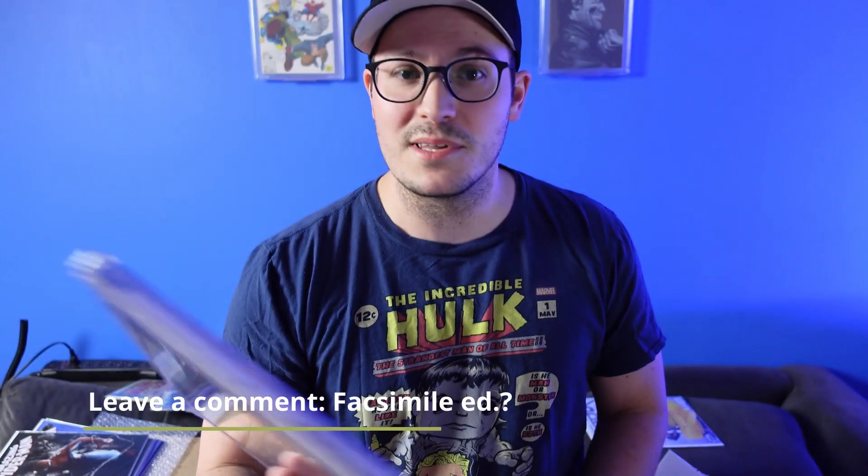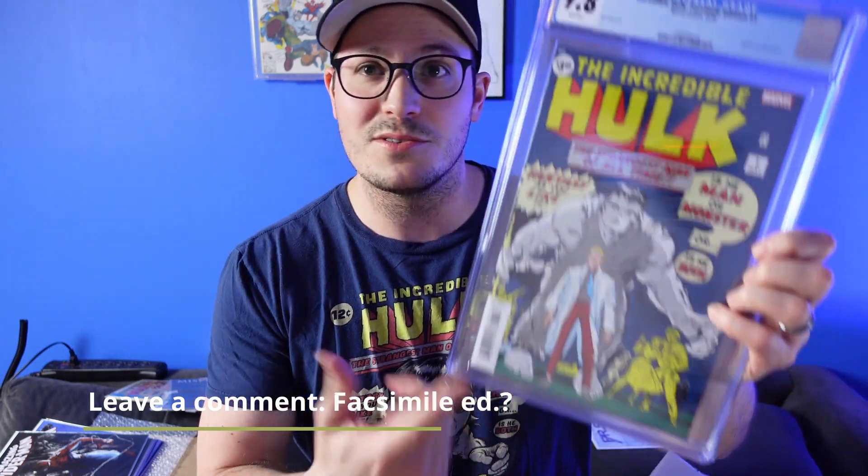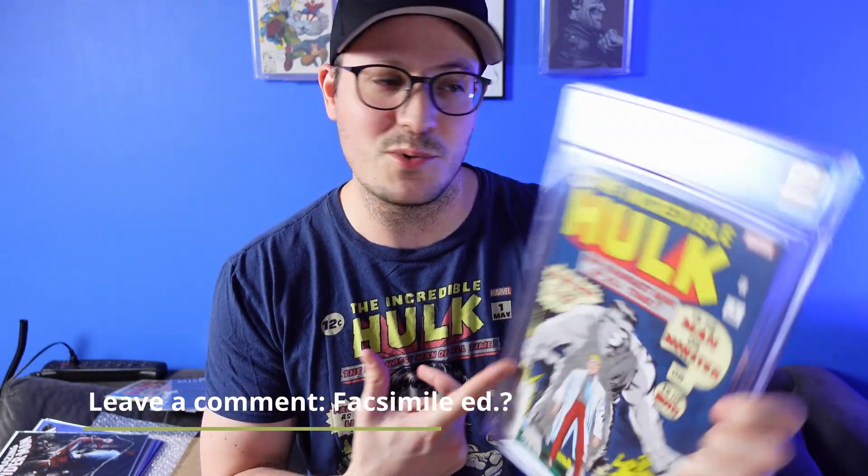So excited to have that one as well. Leave a comment below and let me know what you liked from this — what do you think of those Del Otto Spider-Man covers, or do you like these facsimile editions that Marvel puts out? I have a few of them — this is the first one I have graded — but I have Avengers 57 and a few others in facsimile editions. I like them because I can't just go out and buy an original Hulk number one, so this is nice to have just to honor the history. Leave your comment below, like the video, subscribe to the channel if you haven't already, and I'll catch you next video.